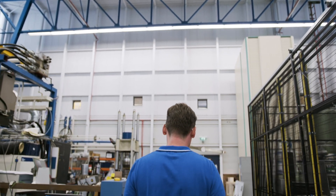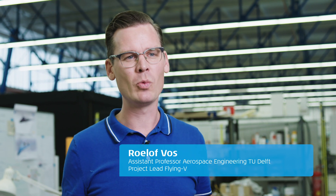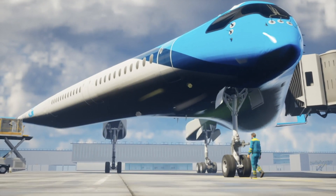The Flying V is a long-haul passenger aircraft that transports about 315 passengers over long ranges. The peculiar thing about the Flying V is that it's a flying wing airplane — basically the fuselage and the wing are integrated in one component, which makes the airplane more aerodynamically efficient and also more structurally efficient, meaning it's lighter.